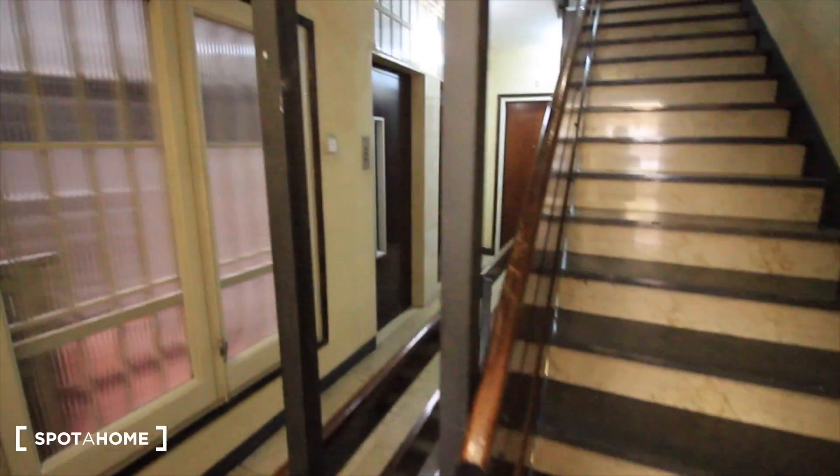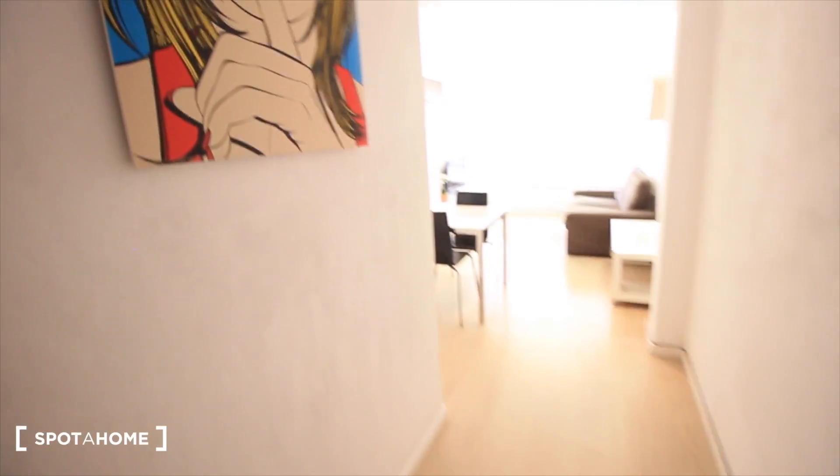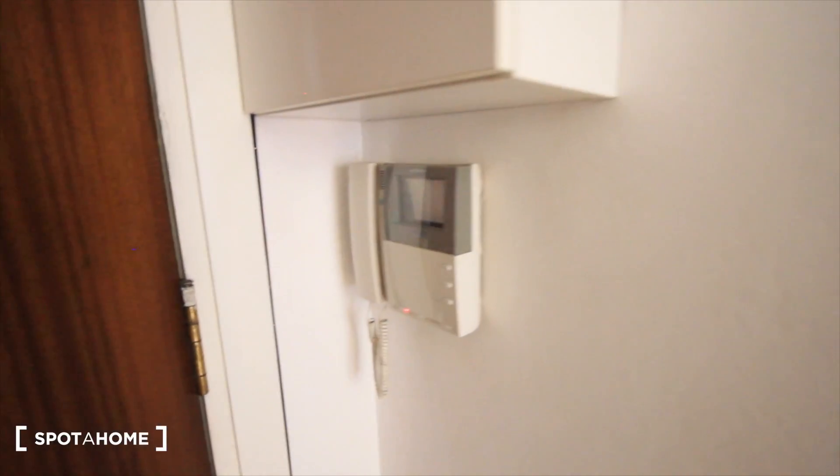So these are the stairs of the building. And this is our apartment — this is the entrance. And well, the hall here, just next to the door.